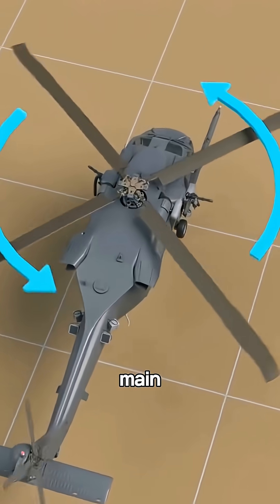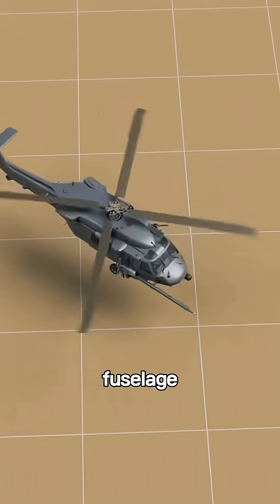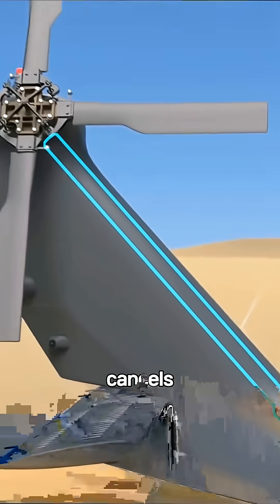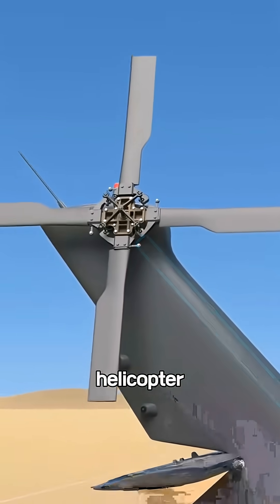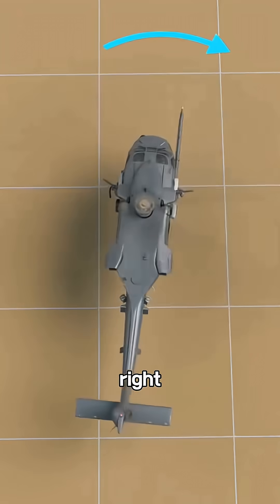But here's the catch. When the main rotor spins, it creates torque, trying to spin the entire fuselage the opposite way. To solve that, engineers added a tail rotor. It cancels out the torque to keep the helicopter stable, and by adjusting its blade pitch, the pilot can swing the helicopter's nose left or right.